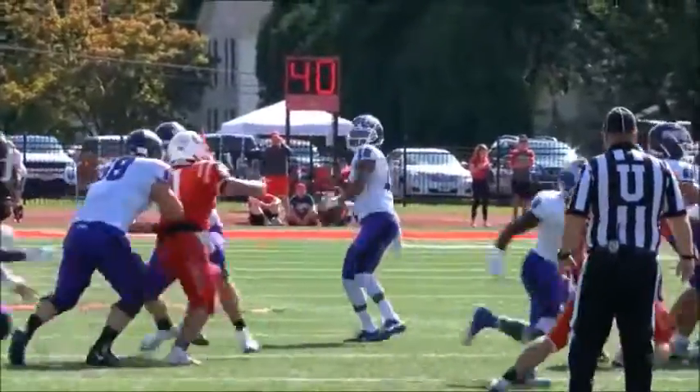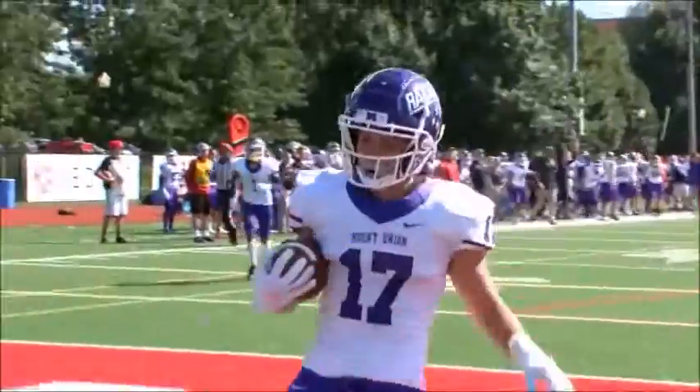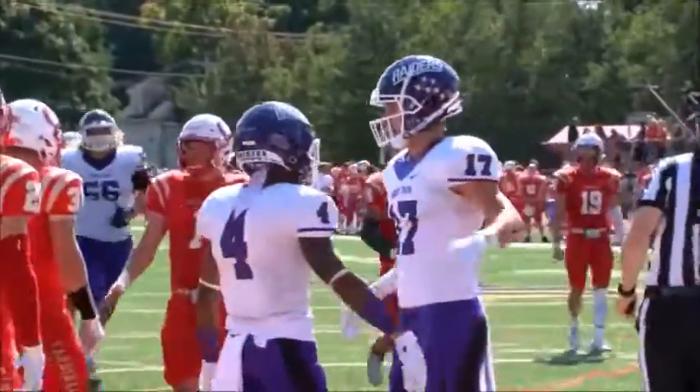Fulford back to pass, he's looking downfield, he's looking for Harrington — it's caught! Touchdown Mount Union. Luke Harrington with another touchdown grab for the Purple Raiders, as Harrington now has three touchdowns on the season.